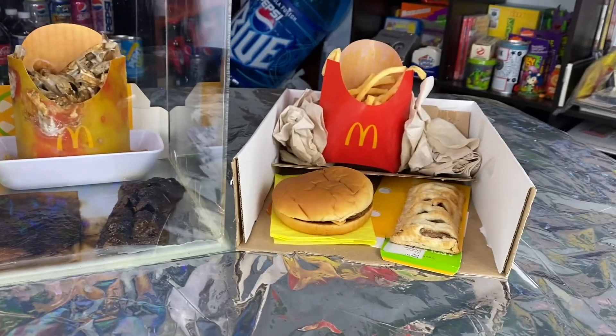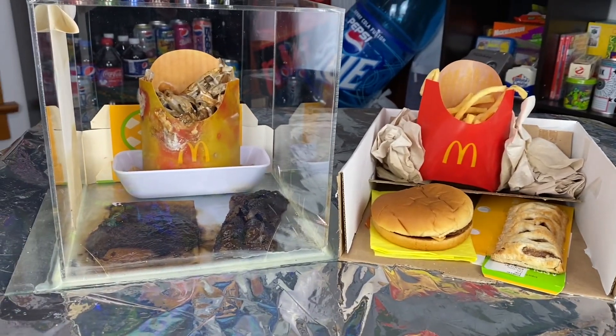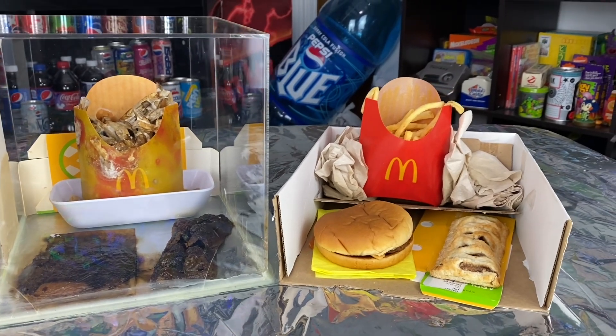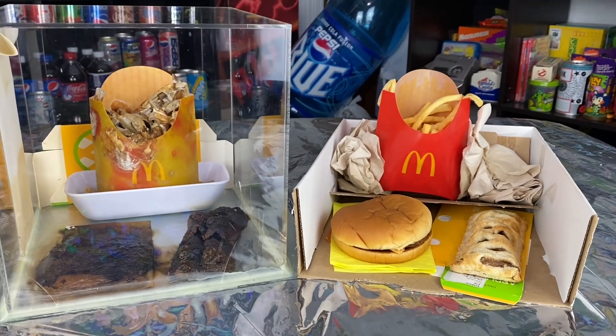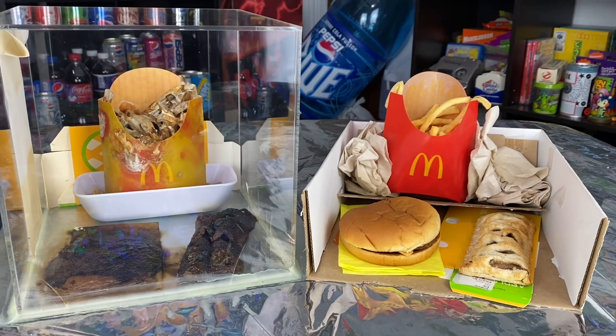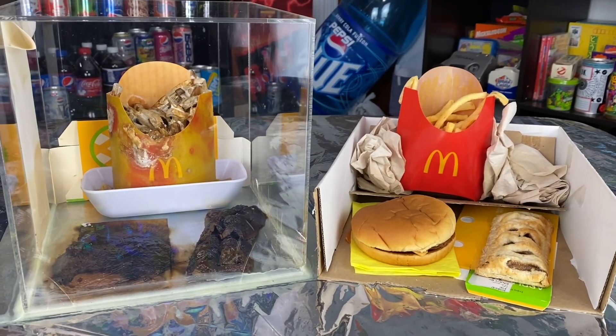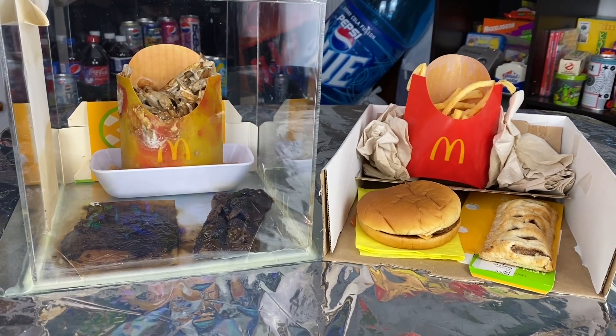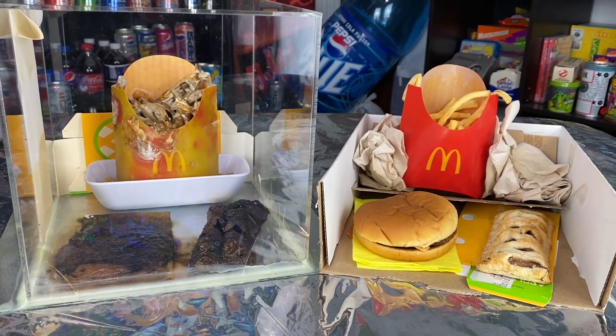That is your update for the McDonald's Jewel Box and the McDonald's Jewel Unbox for December of 2023. Thank you guys for watching and following along on this amazing journey. Yes, you are on the weird side of YouTube, and it is great and joyful. See you guys next year for the next update — take care and have a good one.